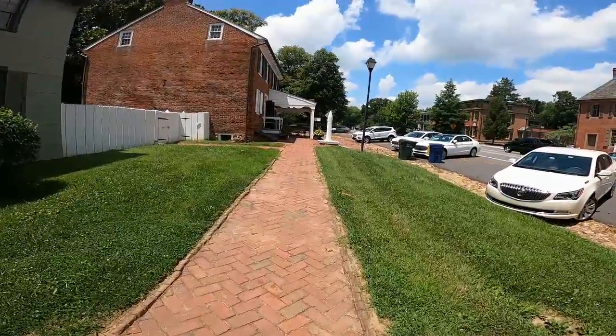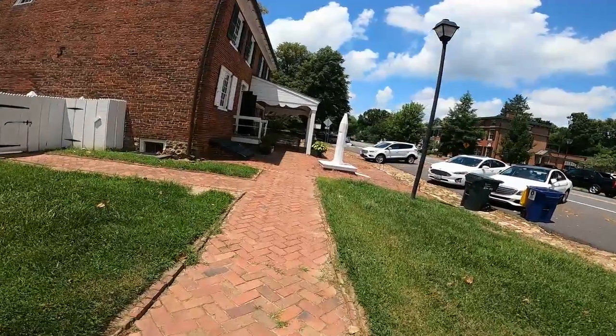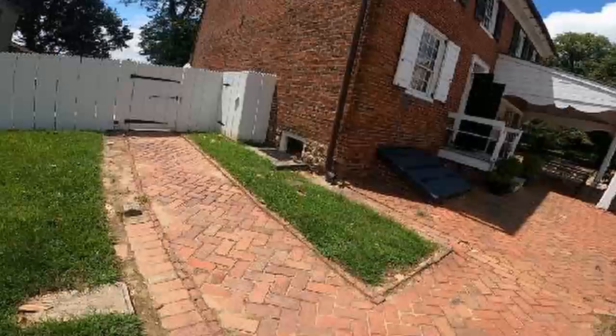The brick-lined sidewalks that run down the main street in Odessa are a stark contrast to our modern-day concrete sidewalks. In 1822, Cantwell's Bridge Hotel and Tavern was a classy hotel built by William Polk in the well-known port town of Cantwell's Bridge. The hotel and tavern was visited by many merchants, ship captains, and visitors looking for comfortable lodging and delicious food. The hotel is now a gathering place for locals and visitors where they can rest and relax after a day of touring.